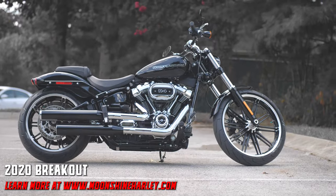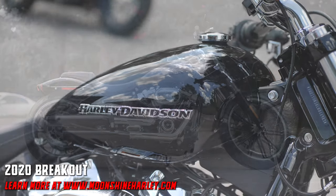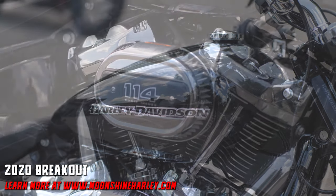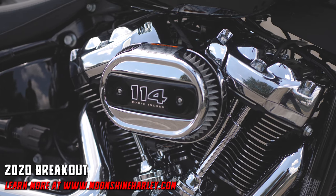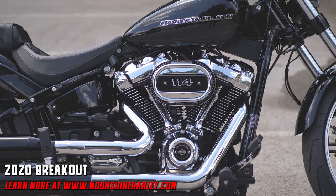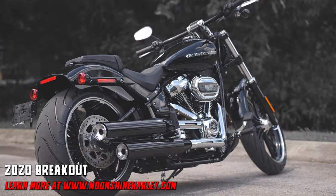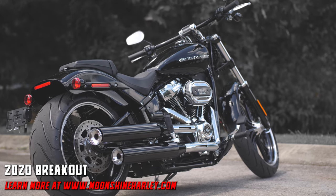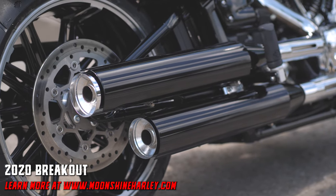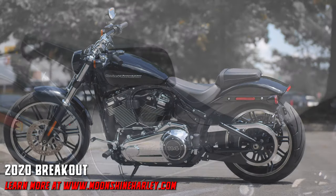Moonshine Harley-Davidson presents the 2020 Breakout, available in vivid black, industrial gray, wicked red, salt pearl, rawhide, denim blue max, or scorched orange. From the 240 millimeter rear tire to the drag bars with digital instrumentation, the Breakout is aggressive and powerful, with either the 107 or 114 cubic inch Milwaukee-8 motor and a no-nonsense six-speed transmission.